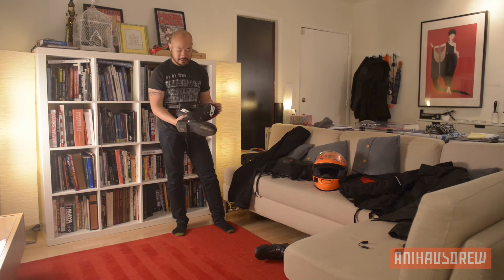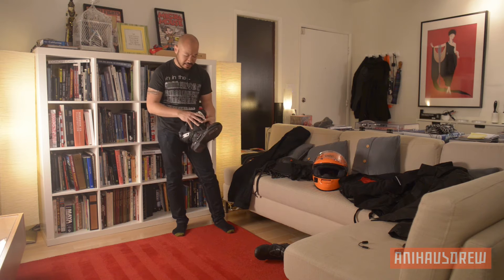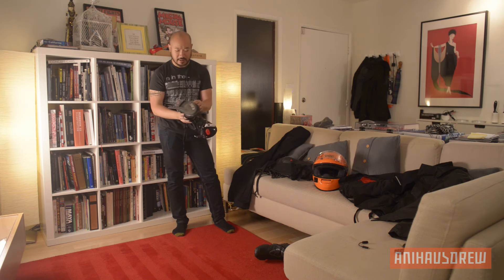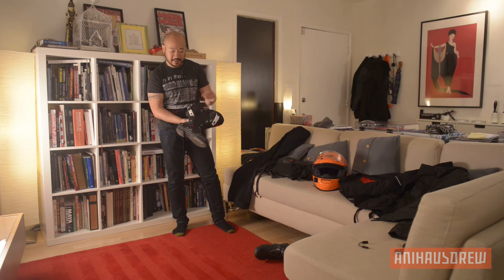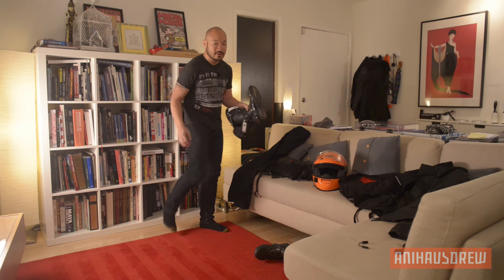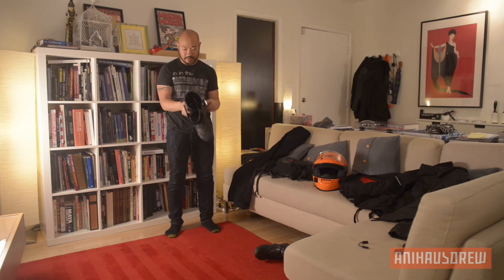I also wear these boots. Some people, when they see them, think they look like ski boots, but I believe in better safe than sorry. What I like about these boots is that you can actually wear them for the track, but for commuting they work great too — they're easy to slip on. On a hot summer day, these actually have venting on the side, which is fantastic. I didn't think the venting would be noticeable, but on one hot day I had them open and was really happy to have air blowing into my feet. They're super flexible but also reinforced with plastic on the outside, so they've got a good amount of protection.